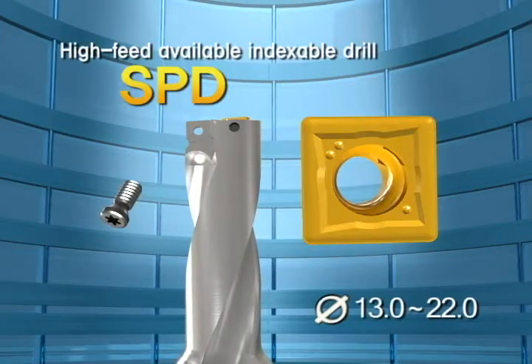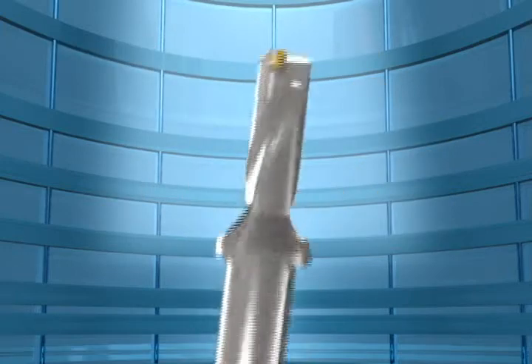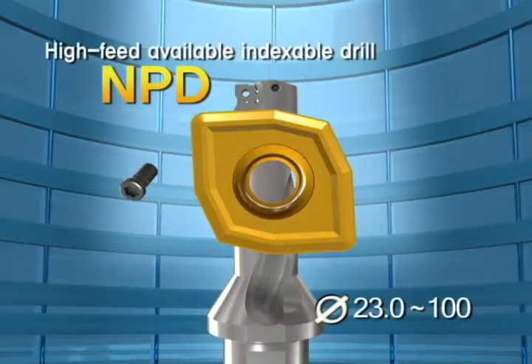SPD and NPD can apply both inner insert and outer insert with the same insert, and are more economical by using all four corners of the insert.